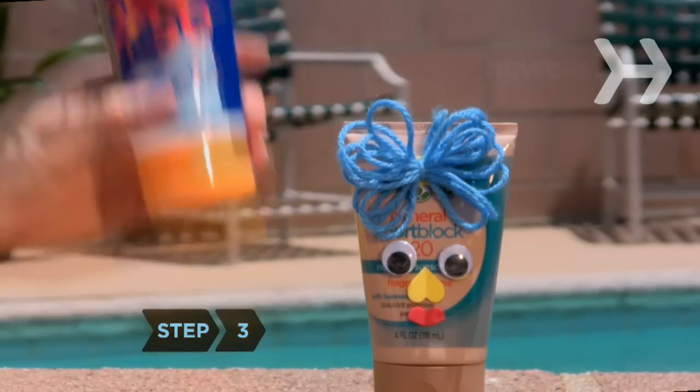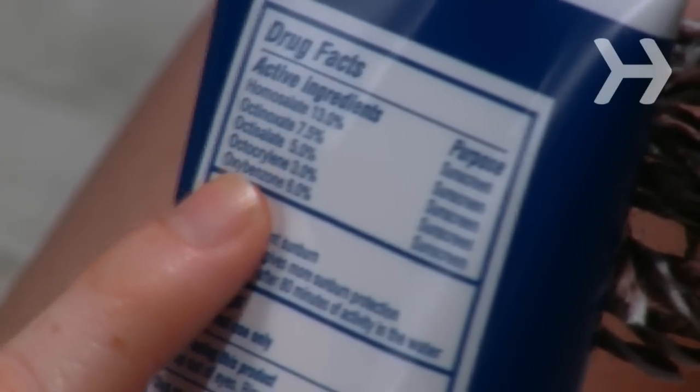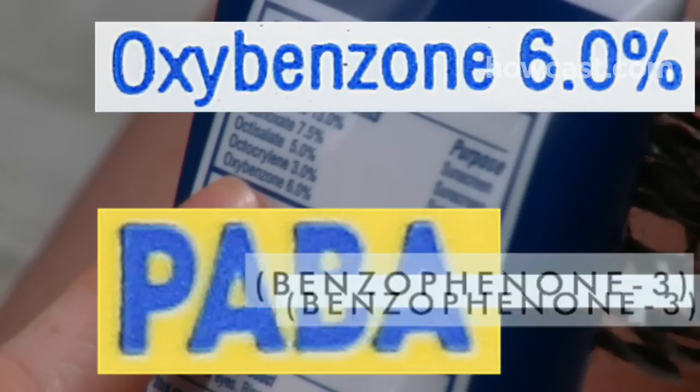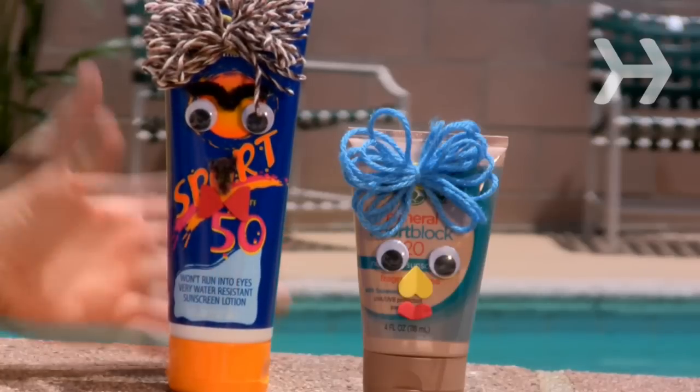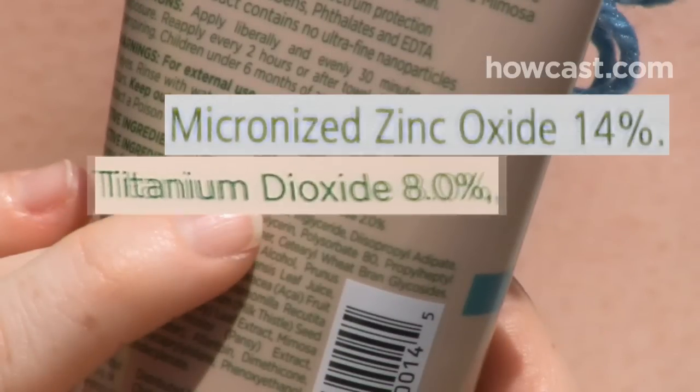Step 3. Check the ingredients. Though nothing has been proven definitively, concerns have been raised about the safety of the ingredients PABA and oxybenzone, also known as benzophenone-3, so consider avoiding them in favor of micronized zinc oxide and titanium dioxide.